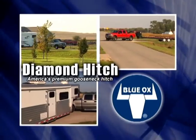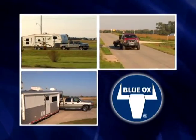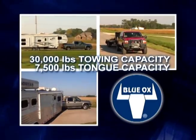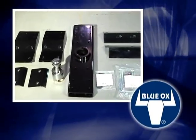Blue Ox's Diamond Gooseneck Hitch is the easiest, most convenient hitch for your work or recreational gooseneck trailering needs. With 30,000 pound towing capacity, 7,500 pound tongue capacity, and independently tested V19 compliancy, it is America's premium gooseneck hitch.